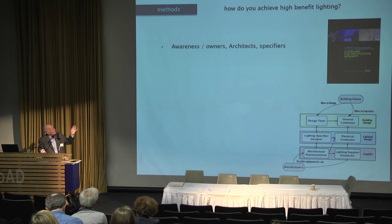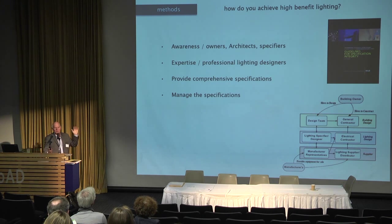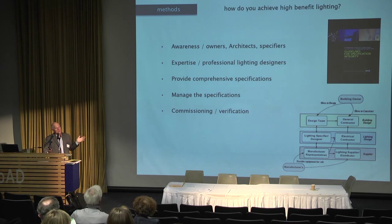How do you achieve high benefit lighting? You have to create awareness, have expertise, and provide comprehensive performance specifications. Generic specification schedules can't manage the quality of light — you need comprehensive performance specifications. You have to manage specs to make sure they're not value-engineered by suppliers. The IALD has a booklet called Guidelines for Specification Integrity available at IALD.org — it gives you the language to manage lighting specifications. You also need commissioning and verification that everything was installed as planned.